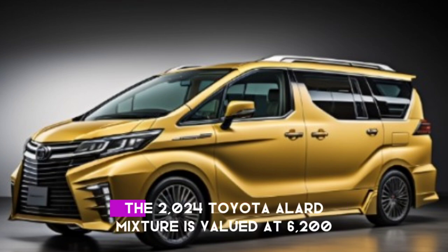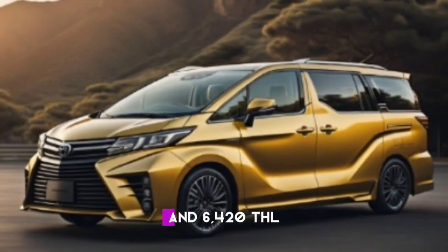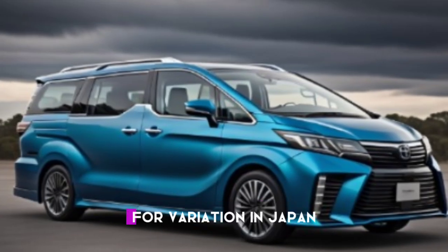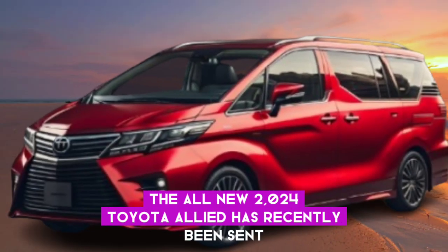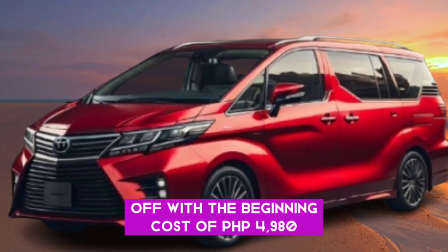The 2024 Toyota Alphard hybrid is valued at 6,200,000 yen for the Z hybrid 2WD variation and 6,420,000 yen for the Z hybrid E4 variation. In Japan and the Philippines, the all-new 2024 Toyota Alphard has recently been launched with a starting price of PHP 4,980,000.